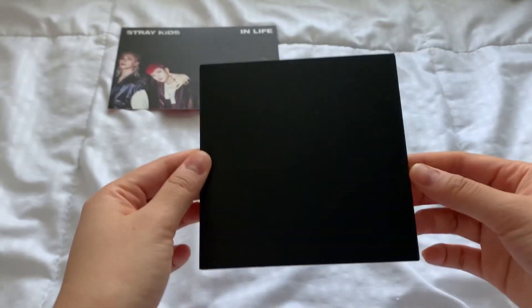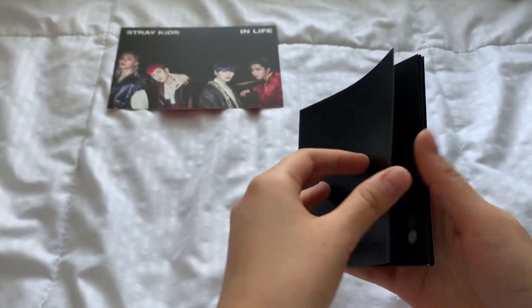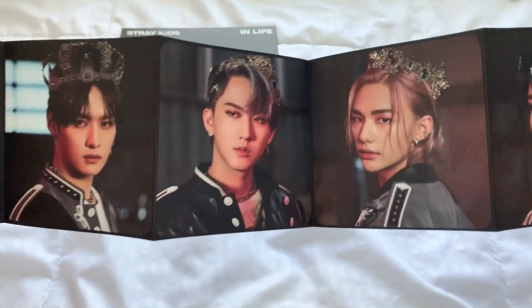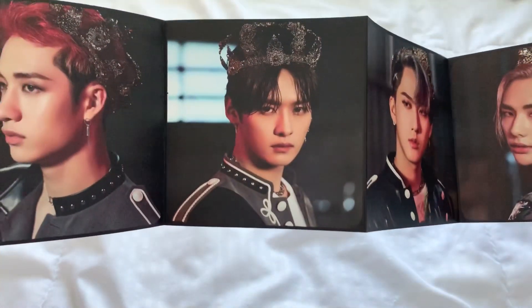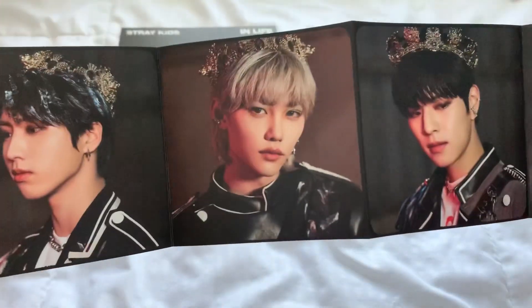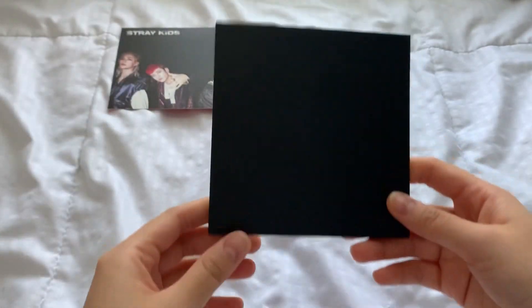We got this one too. They look so pretty. That's Chan, Mino, Changbin, Hyunjin, Jisung, Felix, Seungmin, and Jeongin. Wow, this looks pretty!